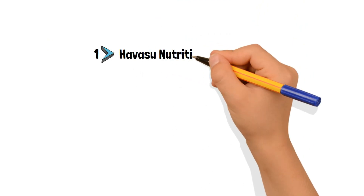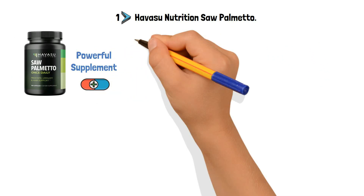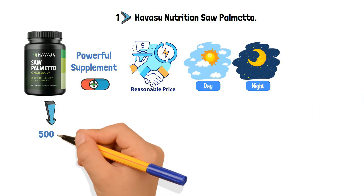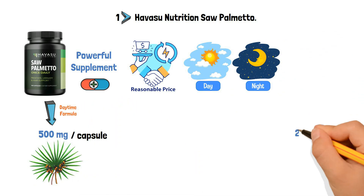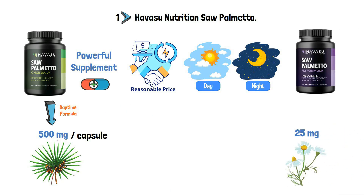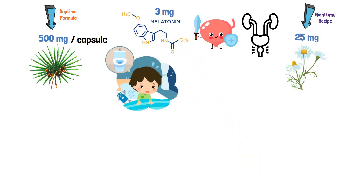Number 1: Havasu Nutrition Saw Palmetto. The Havasu Nutrition Saw Palmetto is a powerful supplement that comes in capsule form. It has a reasonable price and the choice to use it during the day or night. It has 500mg of saw palmetto berry extract per capsule in the daytime formula. It contains 25mg of chamomile ingredients in the nighttime recipe. 3mg of melatonin are also included for better bladder and prostate health, meaning you won't have to get up as often at night to go to the bathroom.